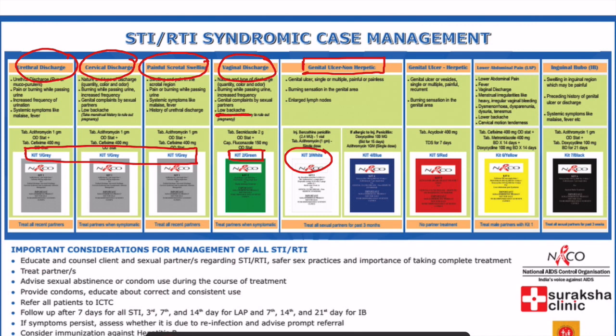Some patients are penicillin-sensitive, so in those patients we give kit four, which is blue in color — it does not have penicillin. Then kit five is red in color for herpetic genital ulcer. Then for lower abdominal pain — which was the question asked — patients can also have vaginal discharge, and here we give kit six, which is yellow. Finally, kit seven is black in color for inguinal bubo.